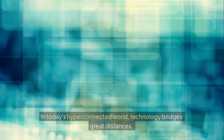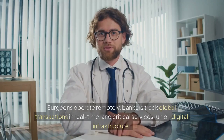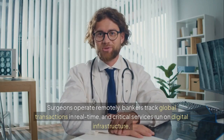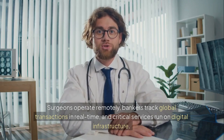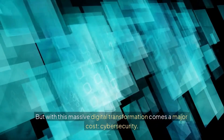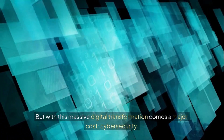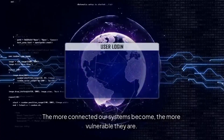In today's hyper-connected world, technology bridges great distances. Surgeons operate remotely, bankers track global transactions in real time, and critical services run on digital infrastructure. But with this massive digital transformation comes a major cost – cybersecurity. The more connected our systems become, the more vulnerable they are.